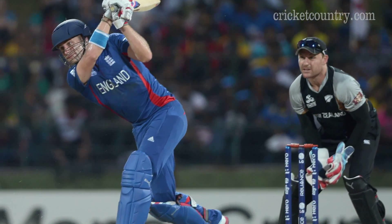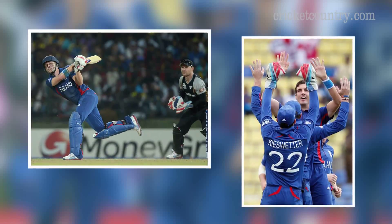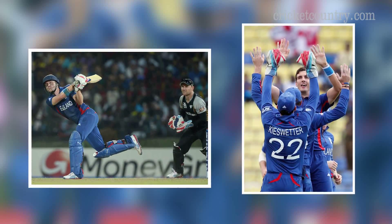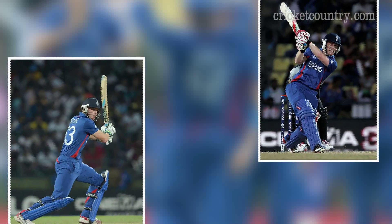Luke Wright's splendid innings of 76 and Steven Finn's fine bowling performance helped England thrash New Zealand by 6 wickets in their ICC World T20 clash in Palakali on Saturday. Chasing a target of 149 to win,